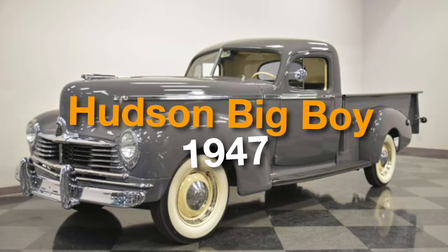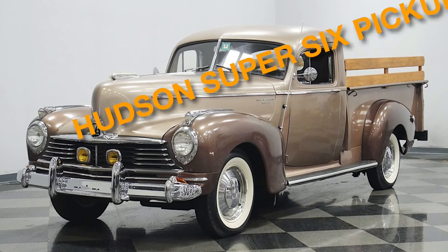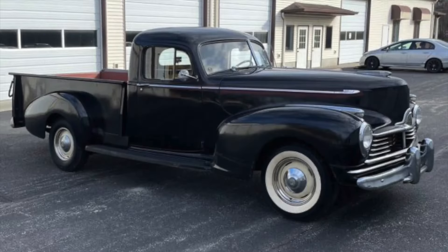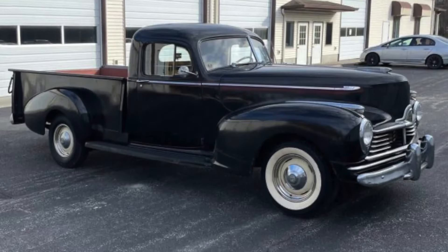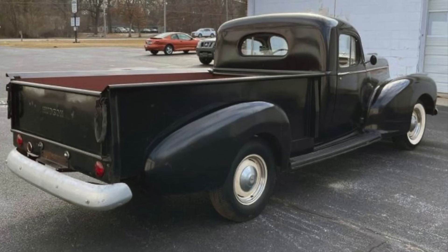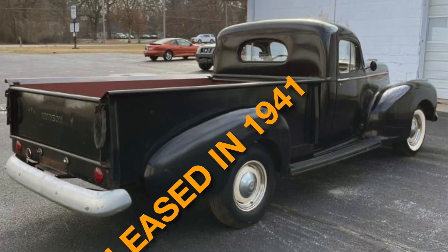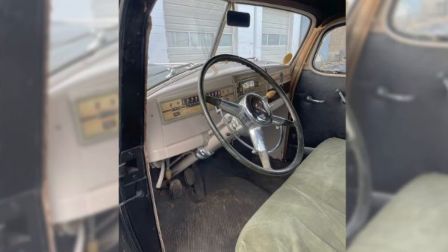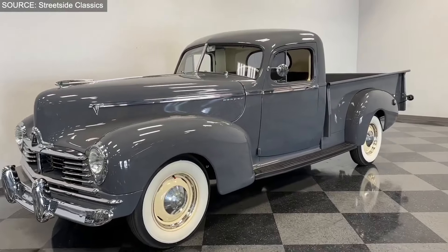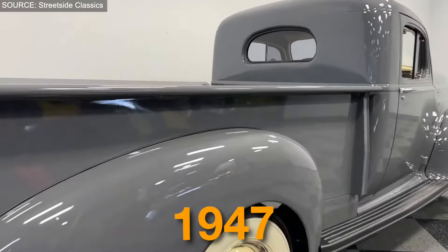On number seven, we have the 1947 Hudson Big Boy. Here comes an iconic piece of machinery, the Hudson Super 6 pickup, popularly known as the Hudson Big Boy. Hudson derived its name from its first financial backer, J.L. Hudson of Hudson's department store fame. This beast carved a place in hearts when it was released in 1941, and, like most pickups of the era, it was based on an automobile. However, its production was discontinued owing to the critical conditions of World War II. Soon after, Hudson abandoned truck manufacturing in 1947.